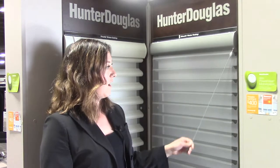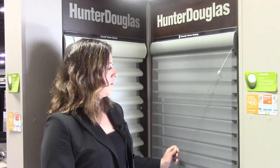It's great for bedrooms to have the blackout in addition to the regular vanes. The silhouette blind is fantastic for light filtration and privacy during the daytime.